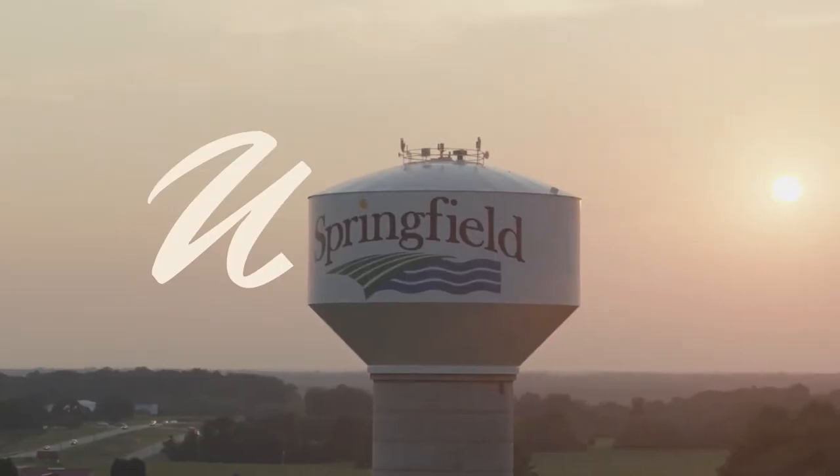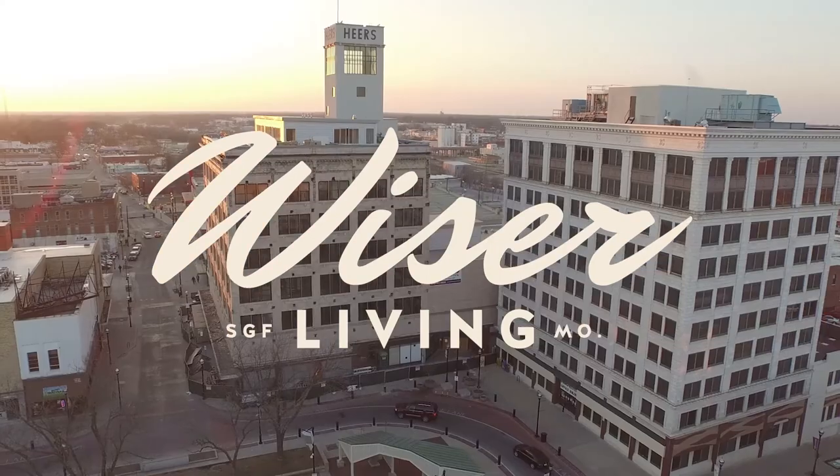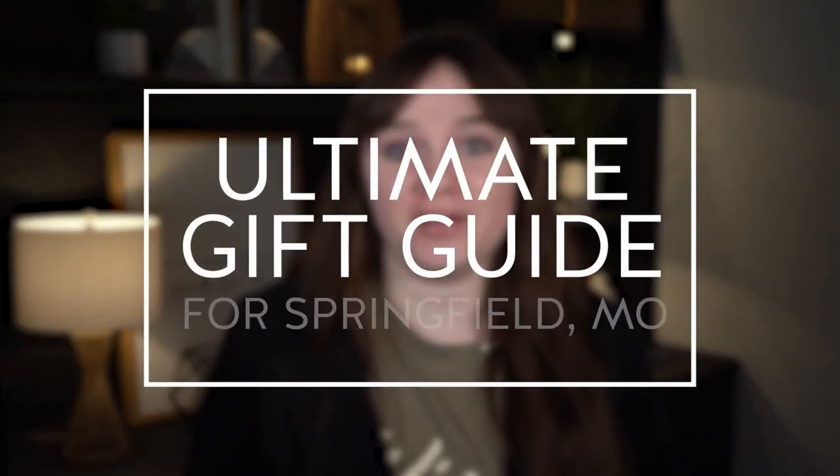Hey, you want a gift? You need a gift? I got a gift for you, and we're going to help some local businesses on the way. My name is Faith Thornek, I'm the video coordinator for Why You're Living, and today we want to give you the ultimate gift guide for the Springfield area.